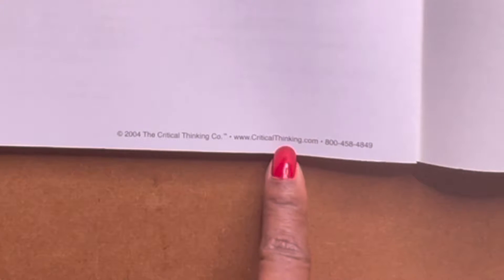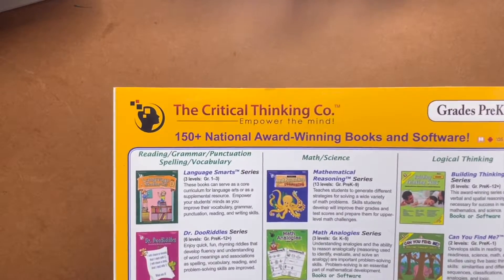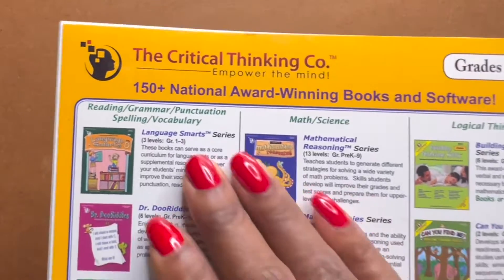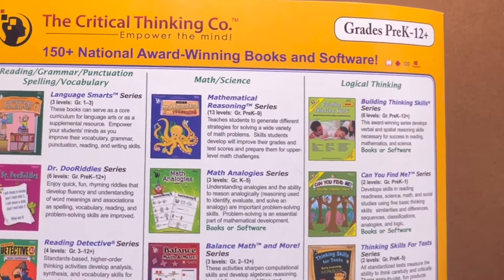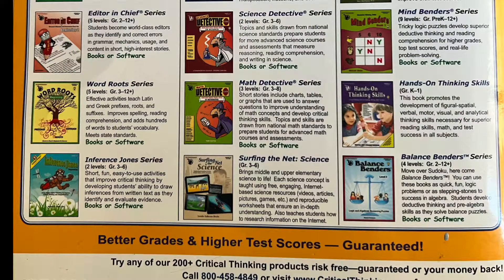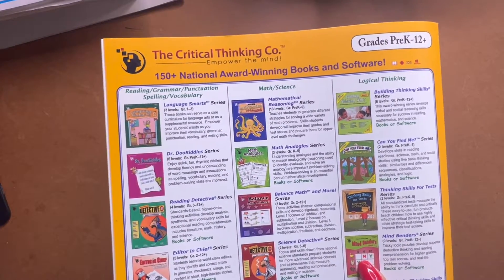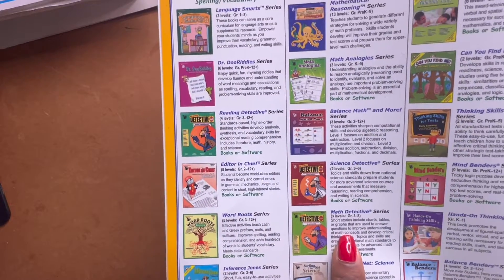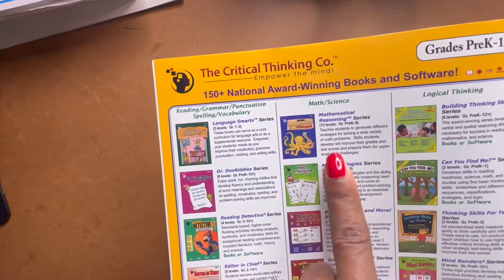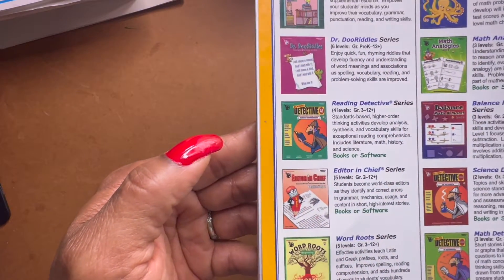With the Critical Thinking Company, they want you to get in touch with them — they give you the phone number and their website. Here on the back, they're great at marketing. They break it up by categories: your language arts, math, science, logical thinking. I do have one logical thinking book — I have Balance Benders and Mind Benders. I have Inference Jones, because inferences are really hard for kids. I have all the Math Detectives, a couple of Math Analogies, and Editor-in-Chief. Just look at that.